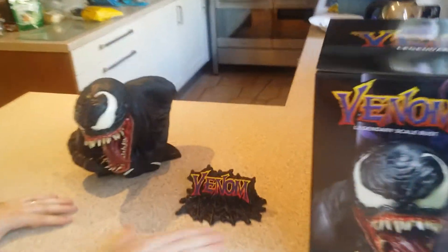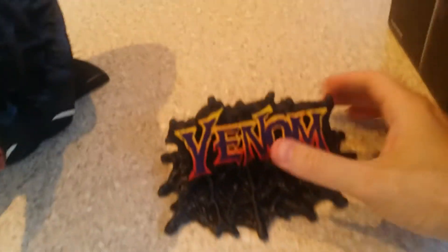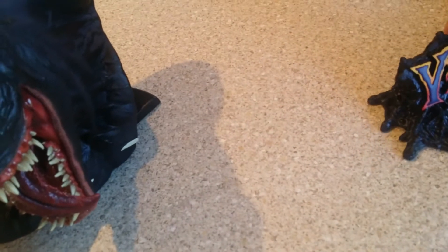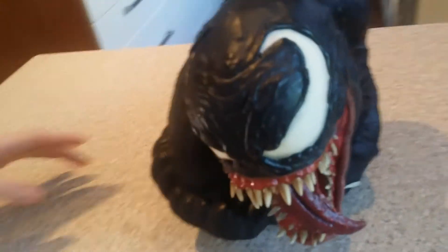This is the exclusive, isn't it — an exclusive nameplate which you get with a lot of the Legendary Scale Busts. There's no number on the base nameplate, but there is a number underneath it.